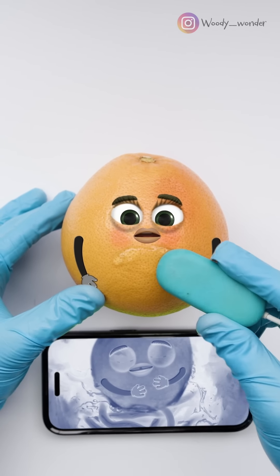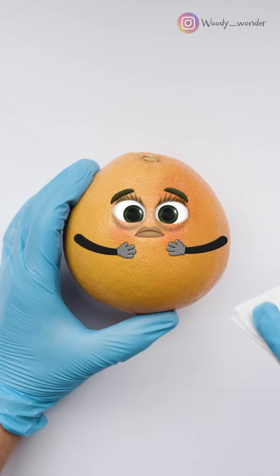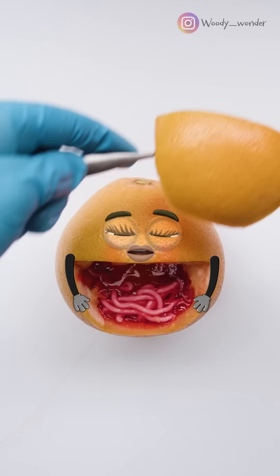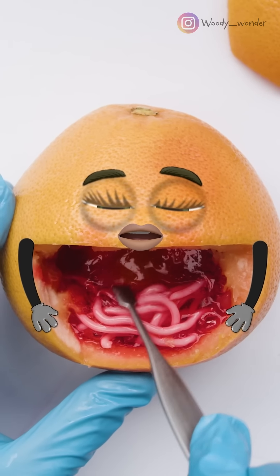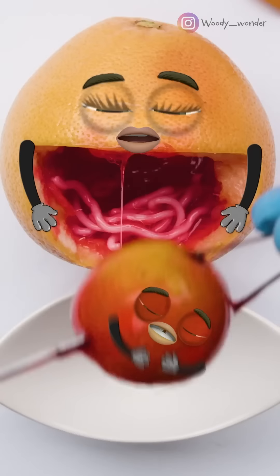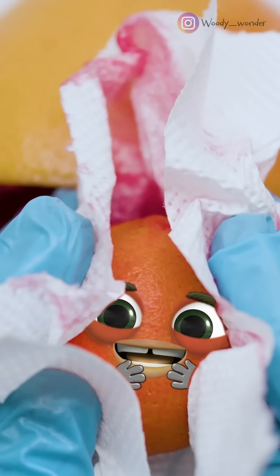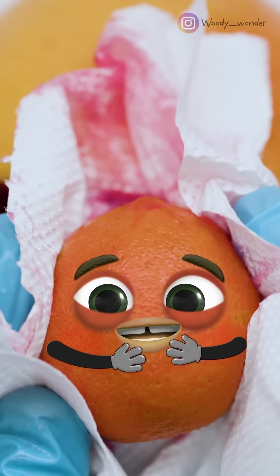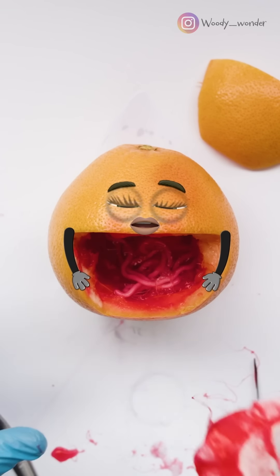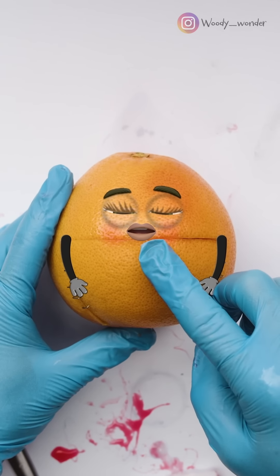The baby is way too big. We've got to operate right now. Let's open her up. Oh no, all her intestines are messed up and she's bleeding a lot. Come on little fella, breathe. He looks okay. Back to mom, we gotta stop the bleeding. Oh, that's a lot of blood.